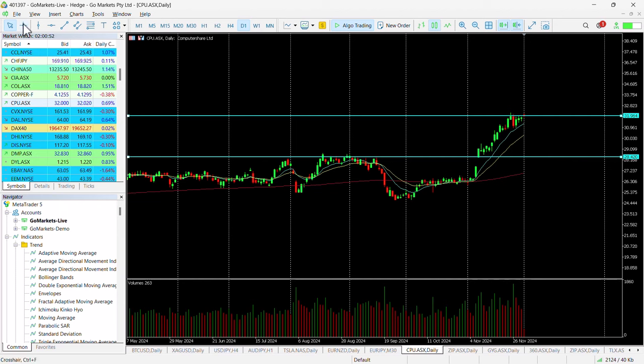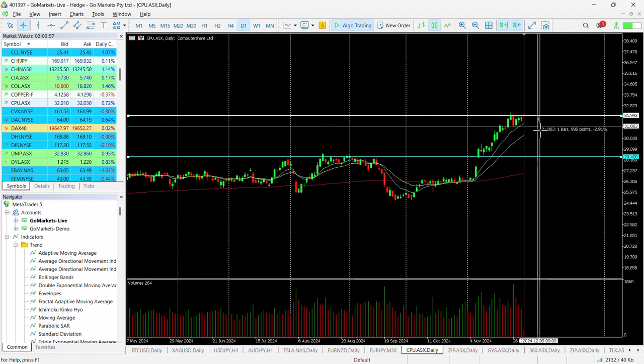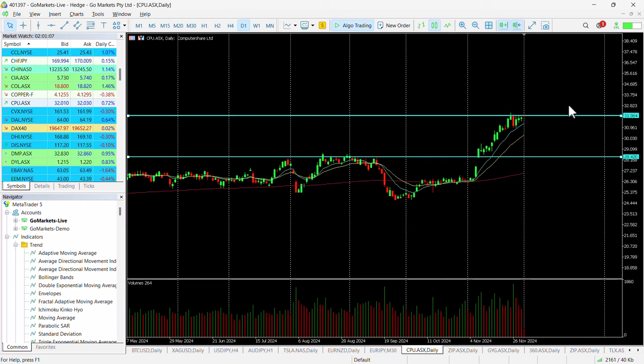If we look at where this can potentially go, one of the things you'll often see is we take the last range and project it upwards. The last range is around about 11%, so this would push us up towards that $35 level. But whichever way you slice it, it's in a good state from a fundamental point of view and appears to have positive buyer sentiment behind price.